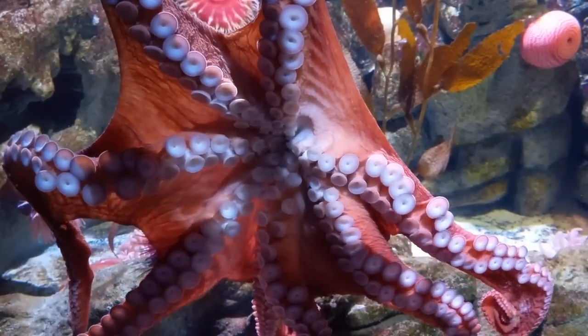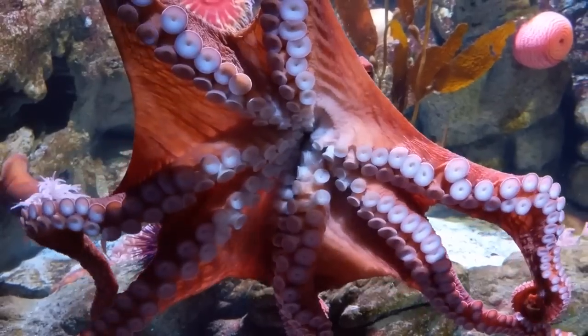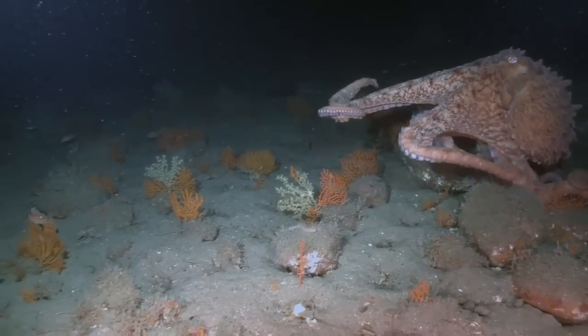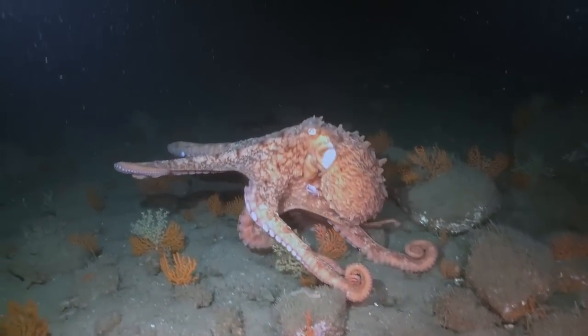Along with being one of the world's largest invertebrates, the giant Pacific octopus is also one of the most intelligent. They are capable of problem solving and memorizing tasks such as navigating through a maze or opening a jar full of food.